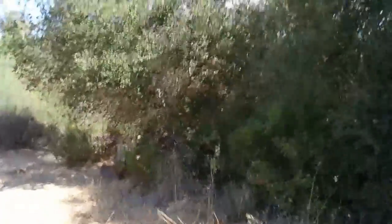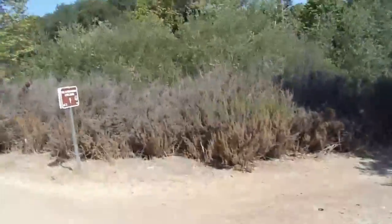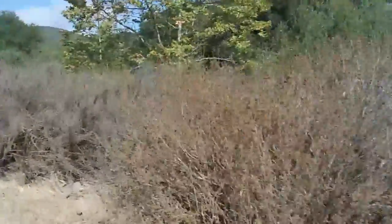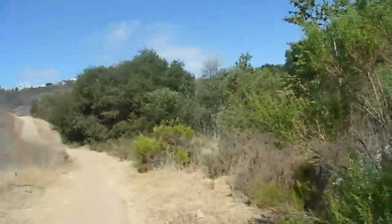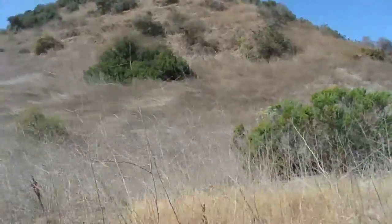Now I'm just approaching where it looks like the trails converge again. On the way back out, I'm going to cut through this way and follow the wider trail back. Now we're going to start getting closer to where the canyon is going to start turning. I just love these steep canyon slopes here. They're so picturesque.